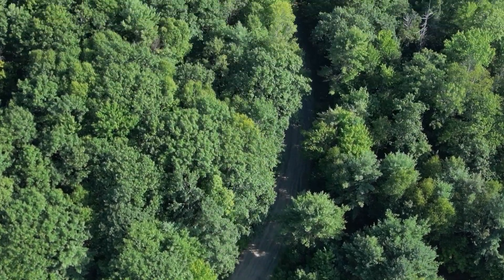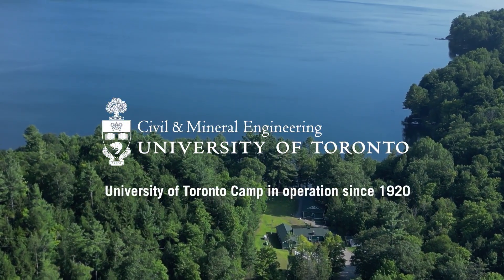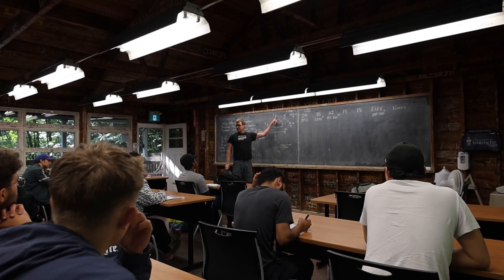Camp is really an extraordinary thing that we do here at University of Toronto in civil and mineral engineering. Our civil and mineral engineers come here for about 12 days and they undertake three different rotations.